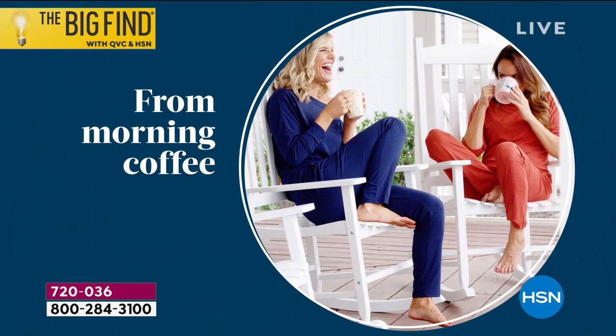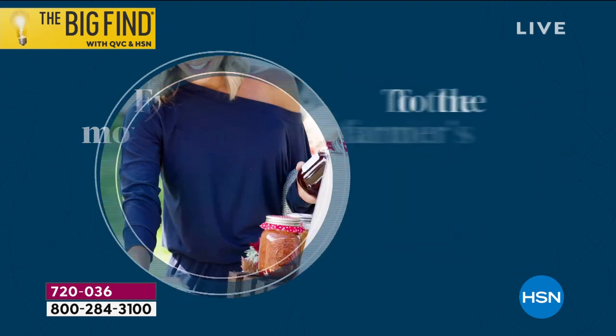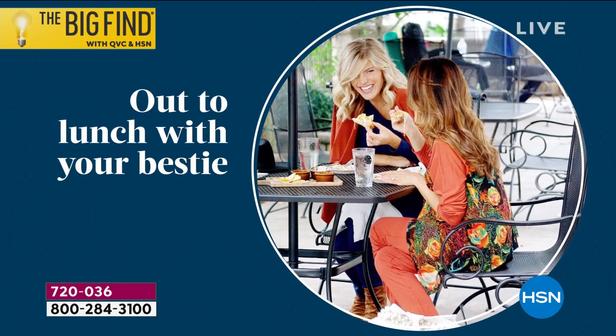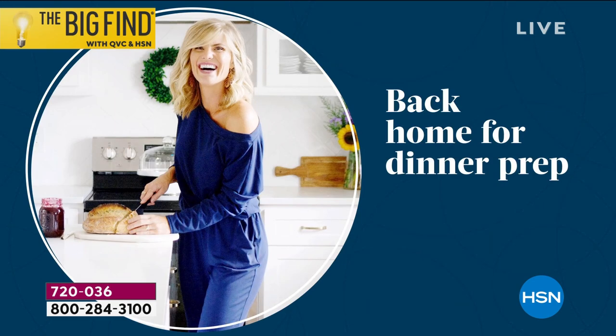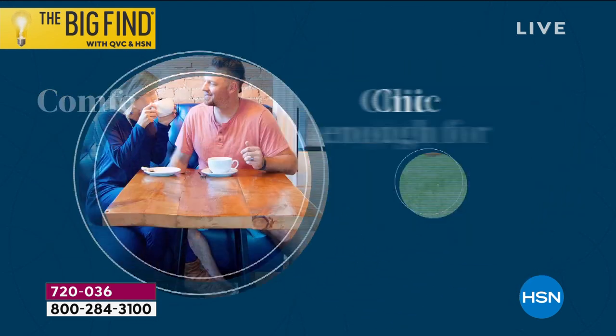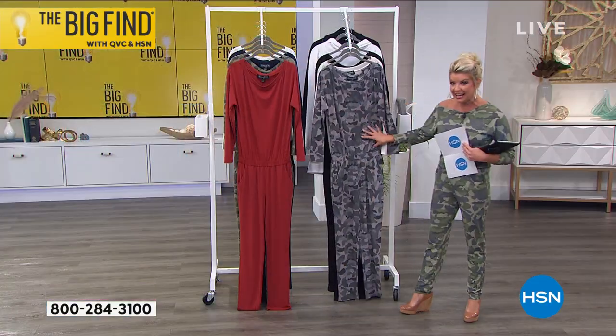I'm gonna go through what's available at this point, but we're already starting losing sizes in the camo print in the color that I'm wearing, which is the olive. And then we also have our most popular online, which has been the charcoal in that camo style.